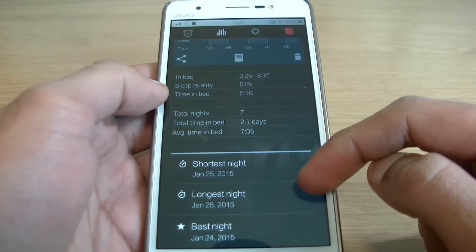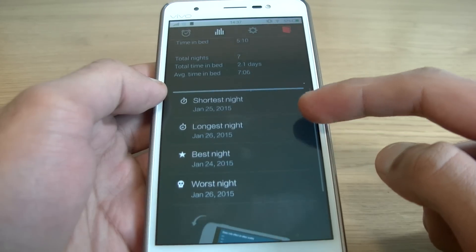Hi YouTube, MstuzaBoss here and this is my video on my top 5 apps and games of February to March 2015.